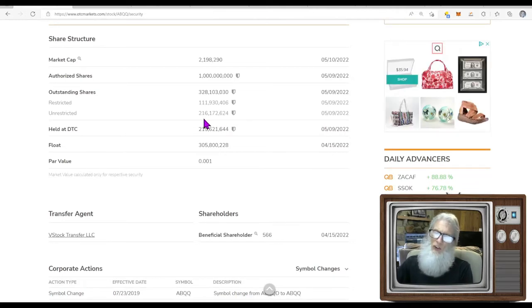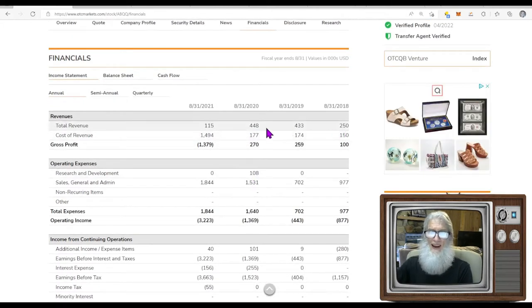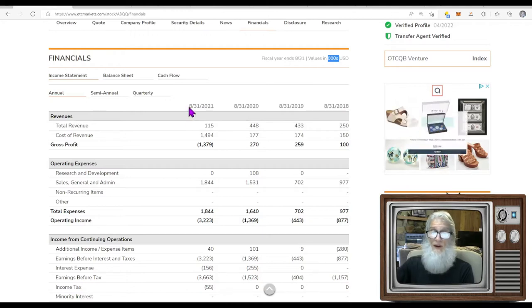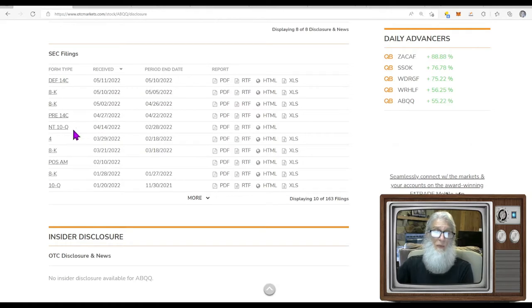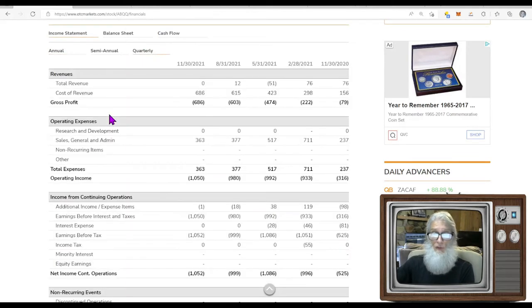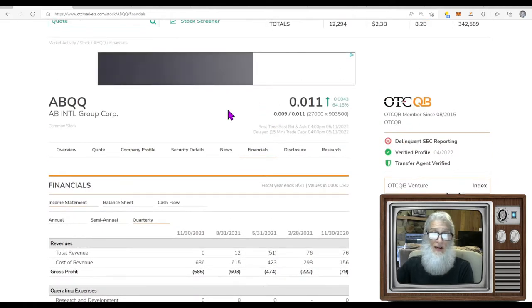They don't have a low float — about 216,000 unrestricted shares, not super high but not great. Financials show they are making money, though it's a little erratic — around $115,000. Looking at their disclosures, there's an NT 10-Q from last month. An NT means they're late and it's just a form to file their excuse. Their quarterly financials are only showing up through last year and they were even negative at one point — very interesting.